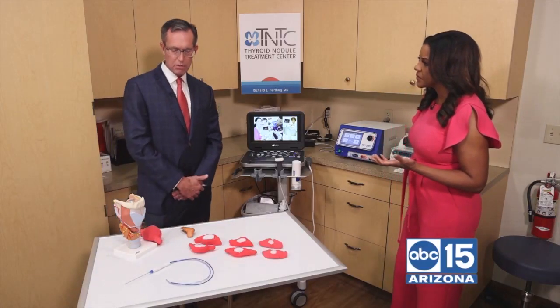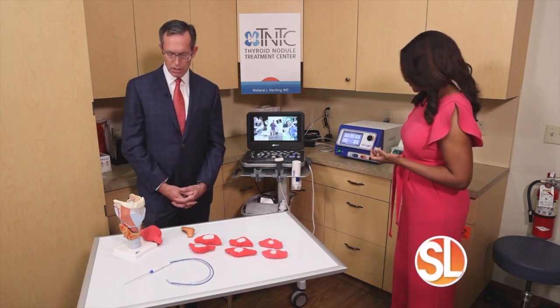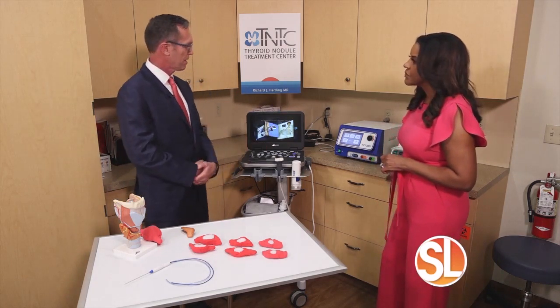On physical exam you can tell if it's big — the physician needs to feel it. We also have ultrasound to look at the internal components of the nodule. We can see the characteristics based on ultrasound, whether or not they're worrisome. And if they're worrisome, you biopsy it to find out if it's potentially harmful for the patient.